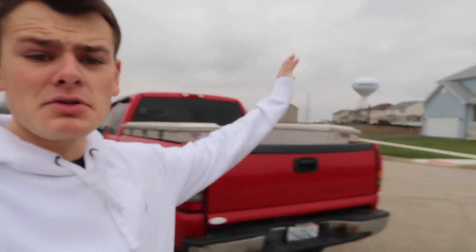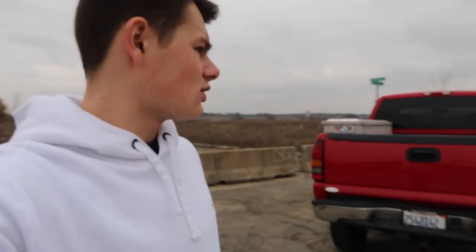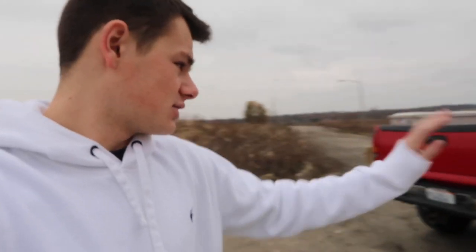All right, so I guess one of my favorite filming spots - I haven't been here in like six months. They put houses here apparently, so it is no longer my favorite filming spot, but it's going to do for today.